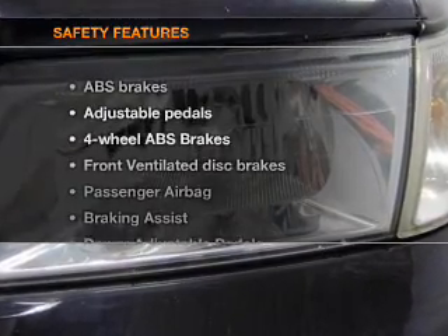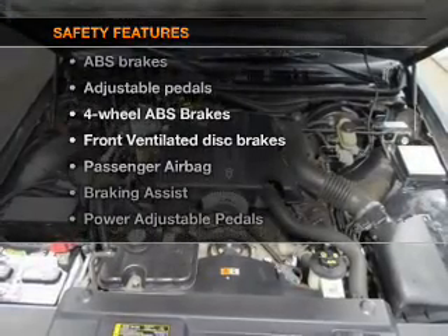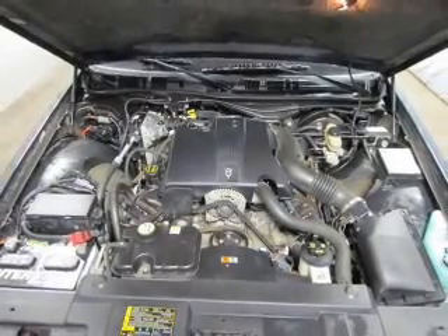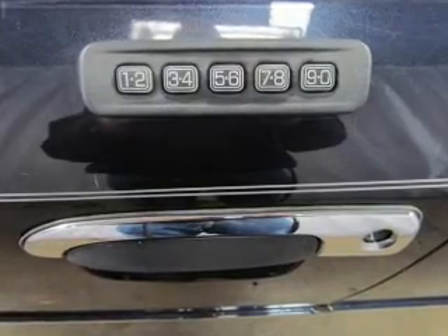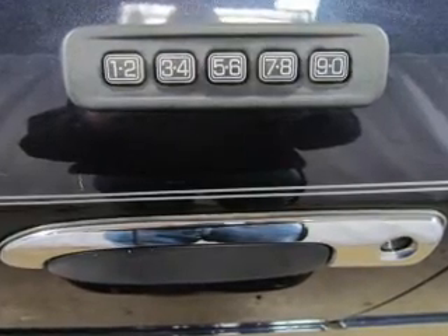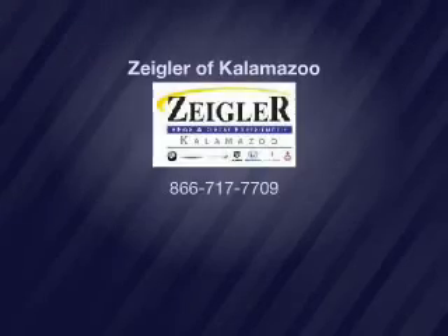If safety is a high priority, rest assured knowing that these top safety components are included: front ventilated disc brakes, passenger airbag, traction control, and independent suspension. Call today to schedule a test drive.